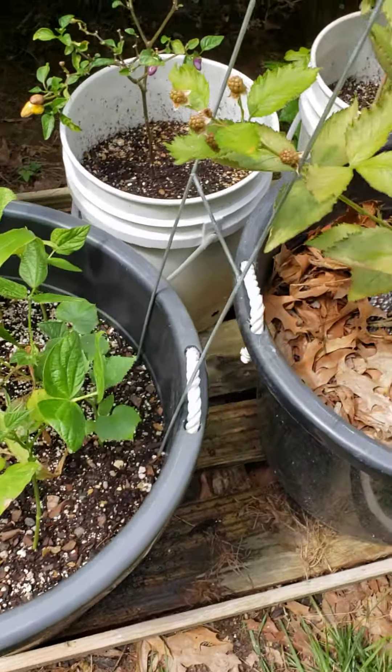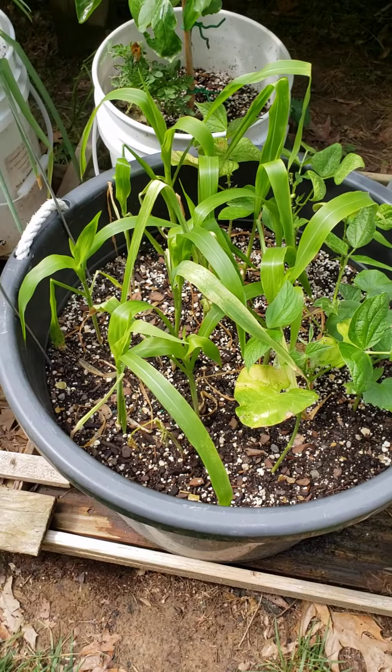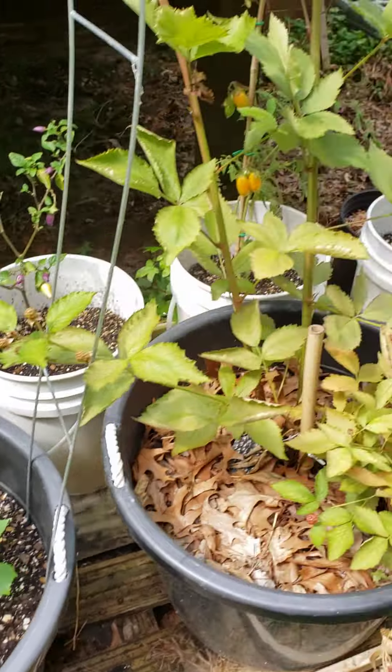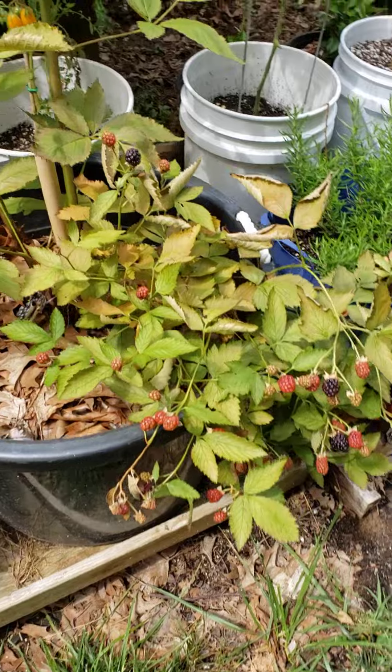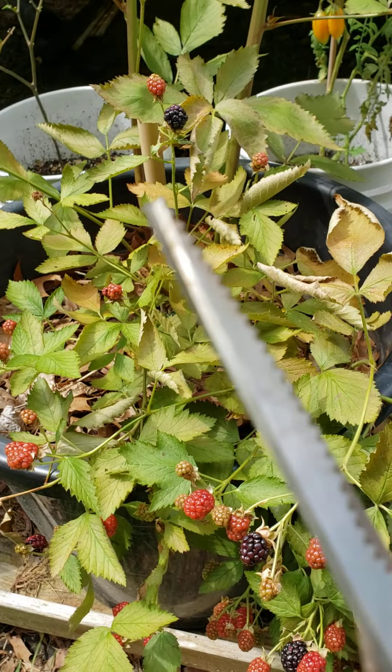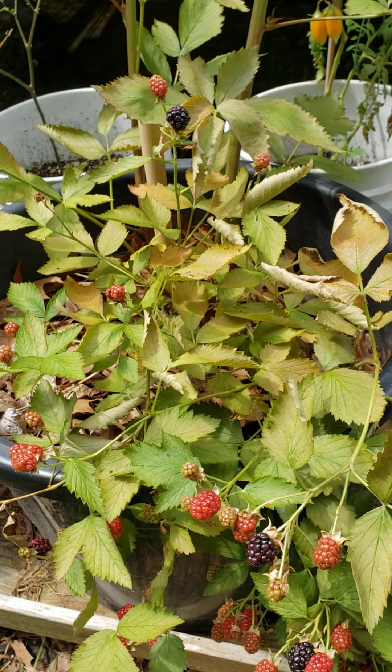First, I want to start off with my girls. They came back this year. Look at my girls — yes, I love my girls, they're so beautiful. Alright, let's head on over and take a tour of the garden and just see how things are going.